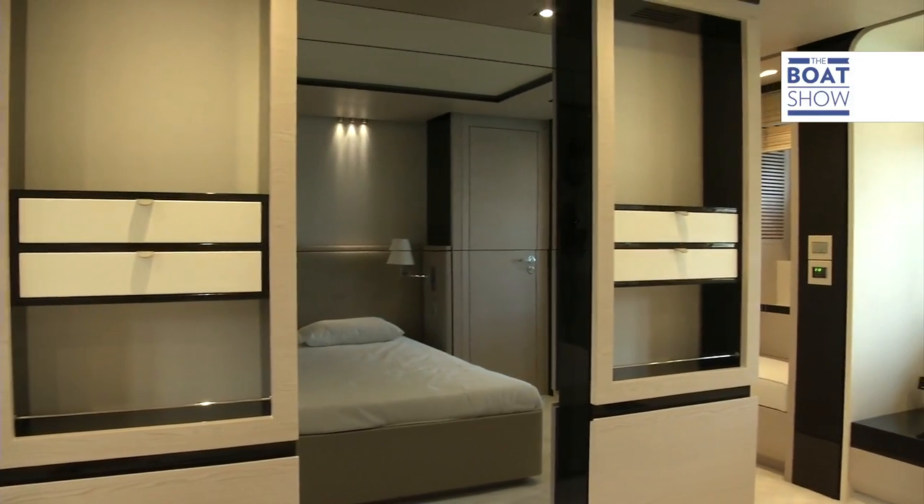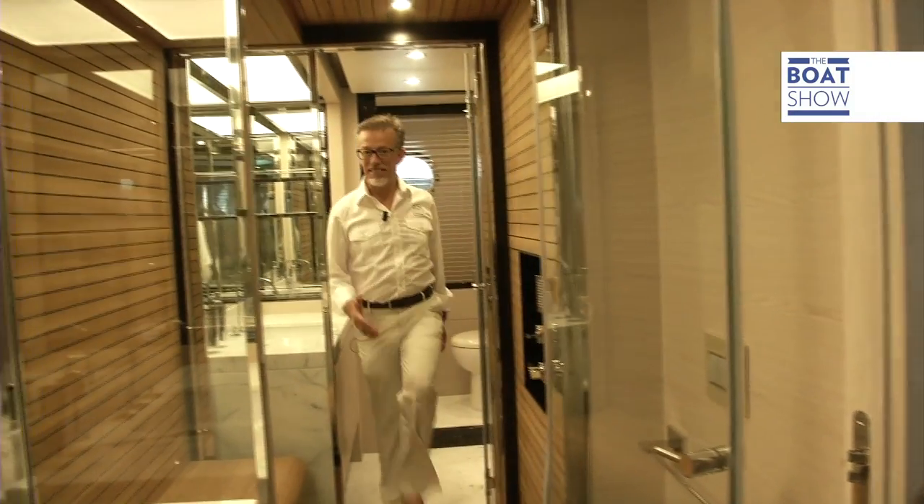The TV is hidden behind a contemporary style mirror, and the bathroom, with two entrances, is big enough to pass each other in and extends the length of the boat.